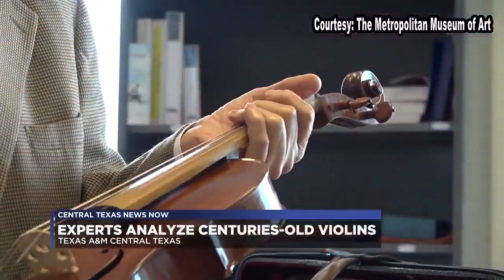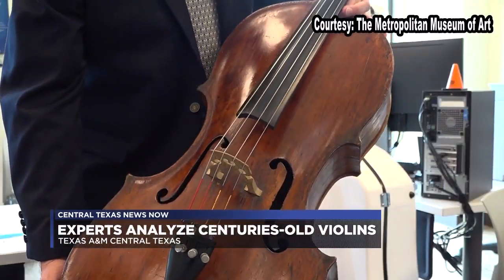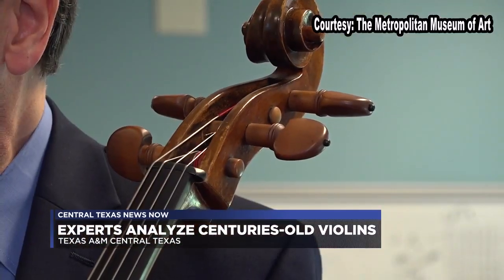Moody and sensuous vibrato made by string orchestras have intoxicated crowds for centuries. The curve in the wood, varnish, and strings all impact the instrument's robust sound.